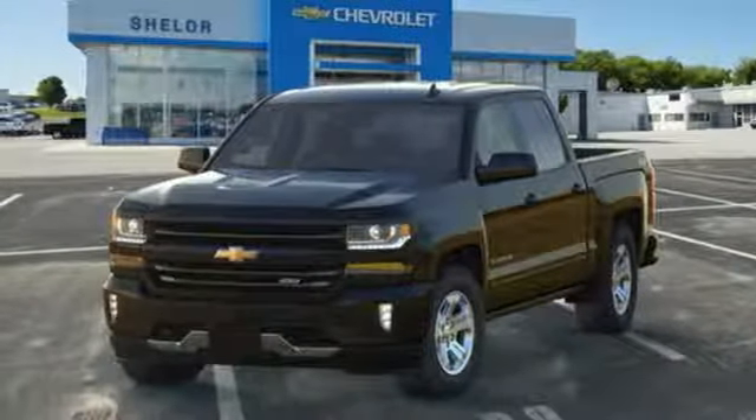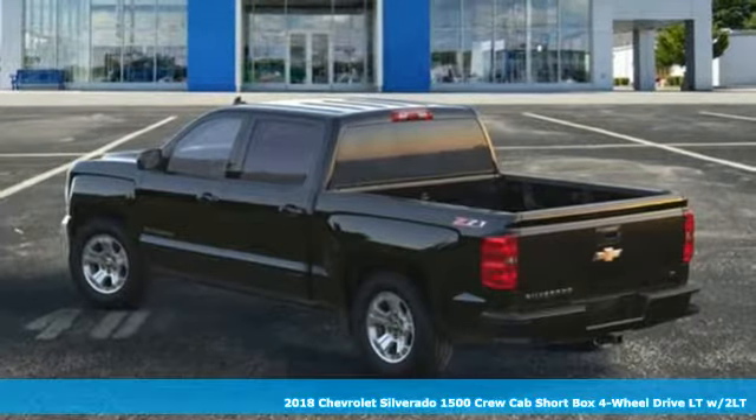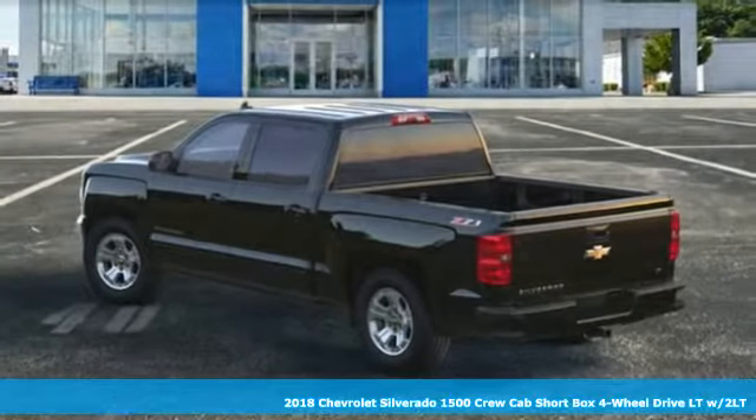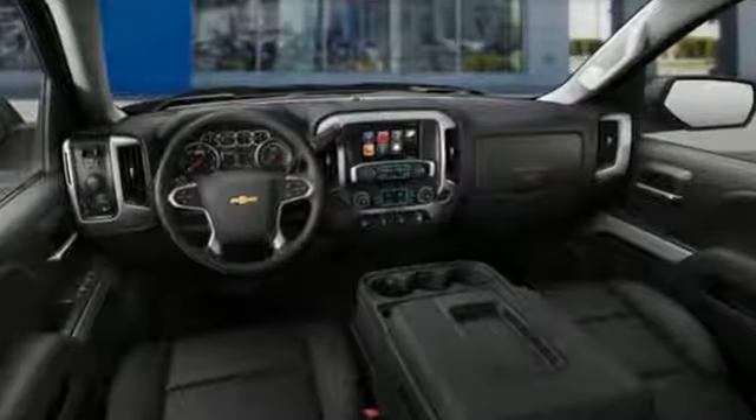It's a new 2018 Chevrolet Silverado 1500. The Silverado 1500 is built to last, because you don't build a legacy on chance. It's equipped for all your driving needs and wants.